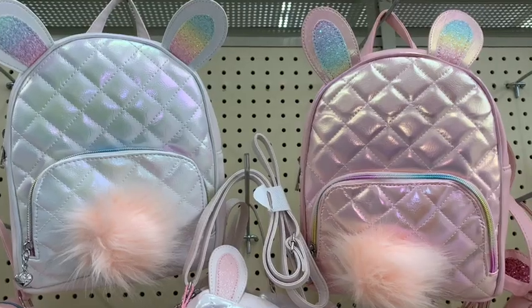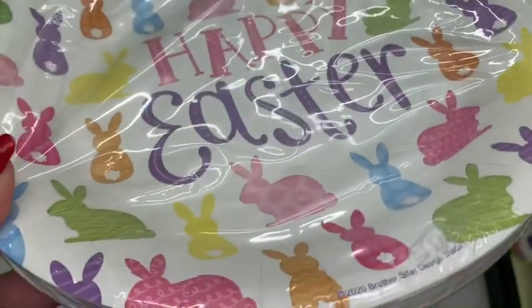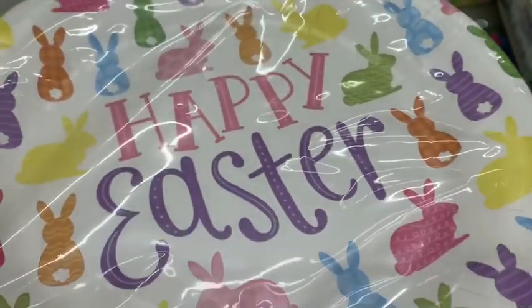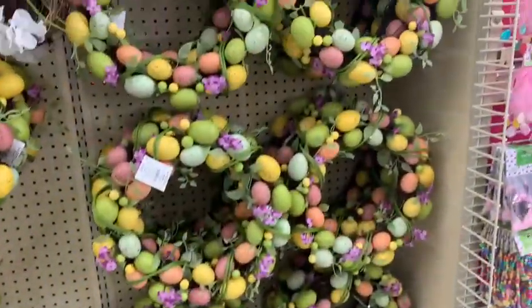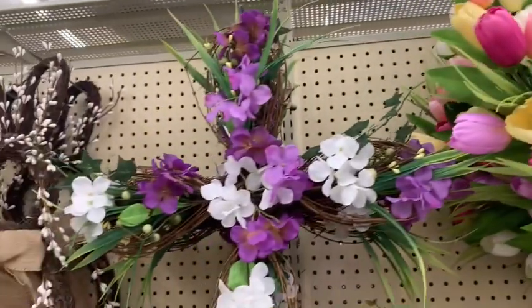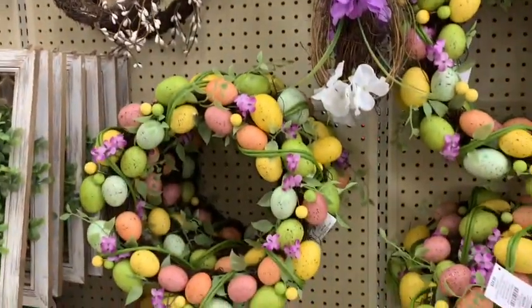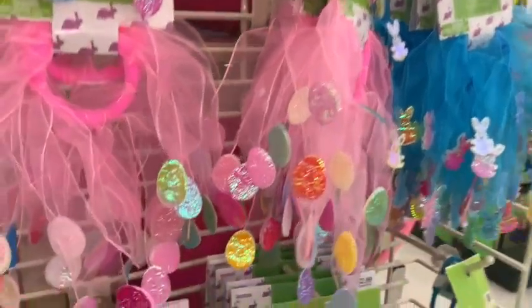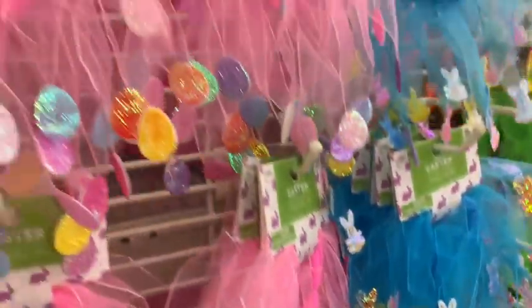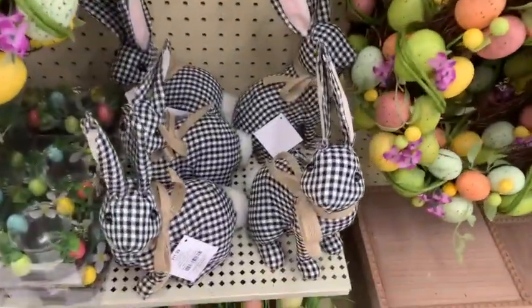Look how sweet these little mini backpacks are for Easter — just so adorable. I love the little plates with all the different colored little bunnies that look like Peeps. And I love these little hair ties — so cute with the little bunnies and eggs. I like to put these around my gear shift in my car to make it look really cutesy and girly.